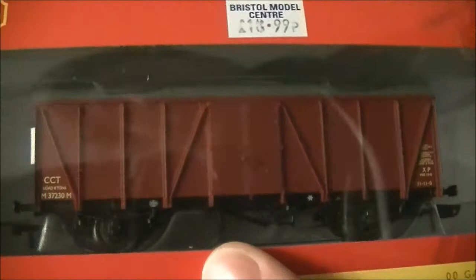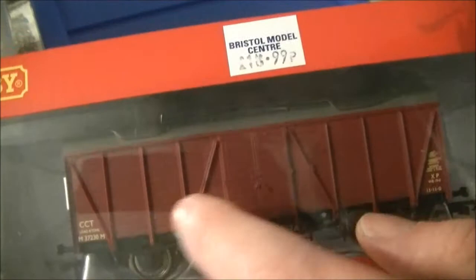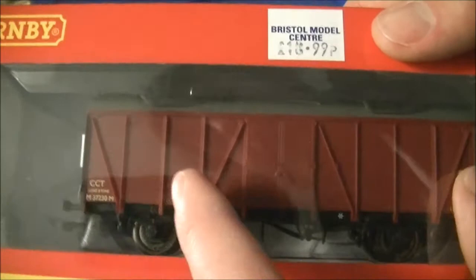Anyway, it's a stunning model and I could highly recommend getting one. There are a few faults with this wagon which will be seen when it's on the track, to do with Hornby's new clever design. But all in all, don't let those things put you off - it really is a good wagon. So let's get it on the track and have a closer look at it.